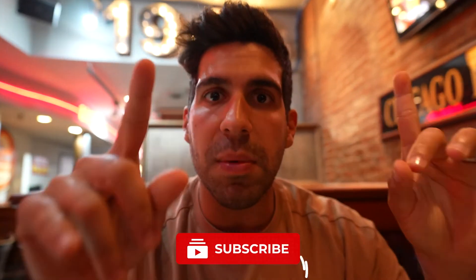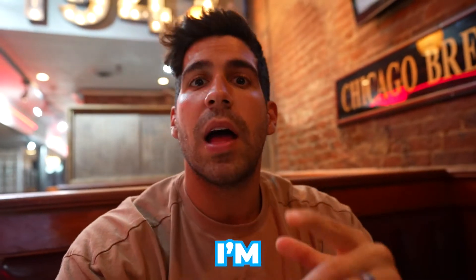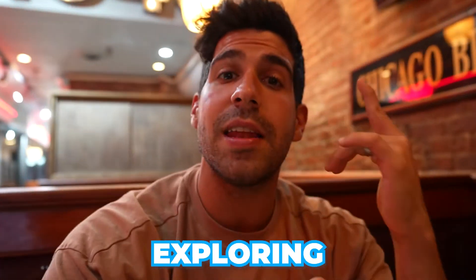This video about the Chicago style pizza ends here. If you have some advice for the next video, leave it in the comments. See you in the next video, and don't forget to subscribe. I'm Giovanni Foyce and you're watching Italian Exploring Food.